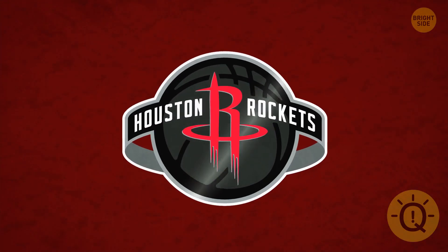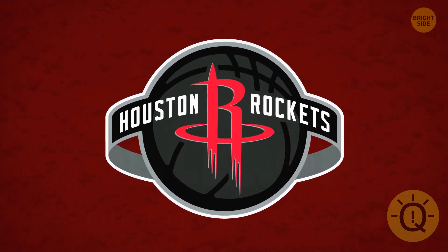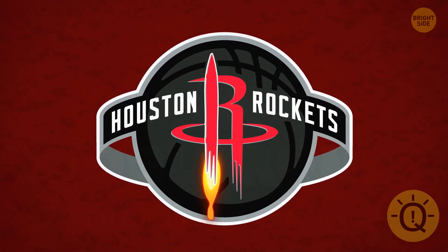A basketball and a red R. Is there anything else here? Sure is. A rocket makes up the left part of the R.